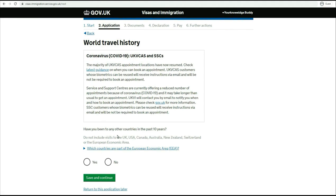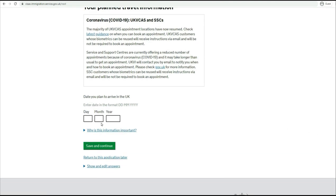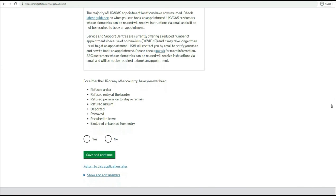Have you been to any other countries in the past 10 years? This does not include the countries already covered in the previous question. If you say yes, you will have to provide details; if you say no, you can just proceed to the next question. Now: 'Date you plan to arrive in the UK.' This question is very important - it should match the letter you get from your approved sponsor. In your COS, they will state the start date of your employment, so based on that you need to put those details. Say you are supposed to start on the 15th of March - enter that and move to the next.